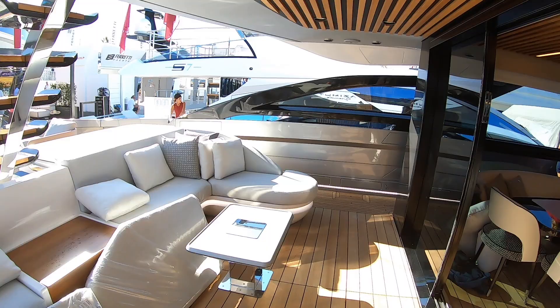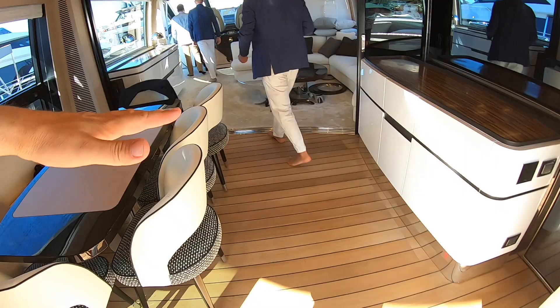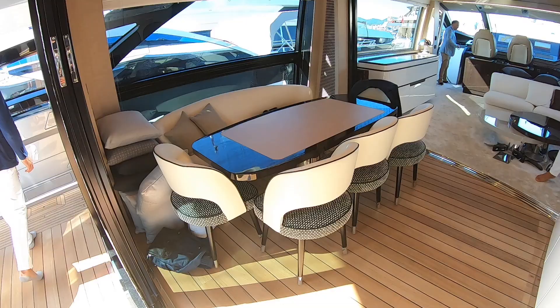One particularly interesting thing is the door arrangement. The floor continues through and there is another set of doors at the back, meaning you can choose to have this area as part of the cockpit — opening all the way through — or you can close these doors and have it extending the saloon. It's a dual-purpose area depending on which doors are shut, and you've got this wonderful ceiling lining which just looks really cool.